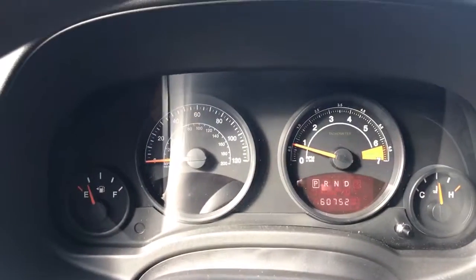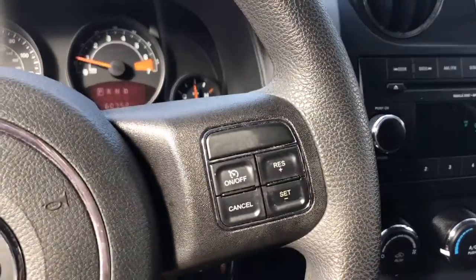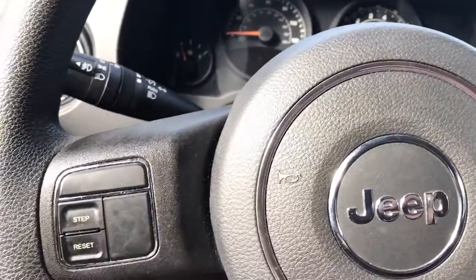Here's a close up of the odometer showing 60,000 miles. It does have cruise control. Let's go ahead and check out the back seat.